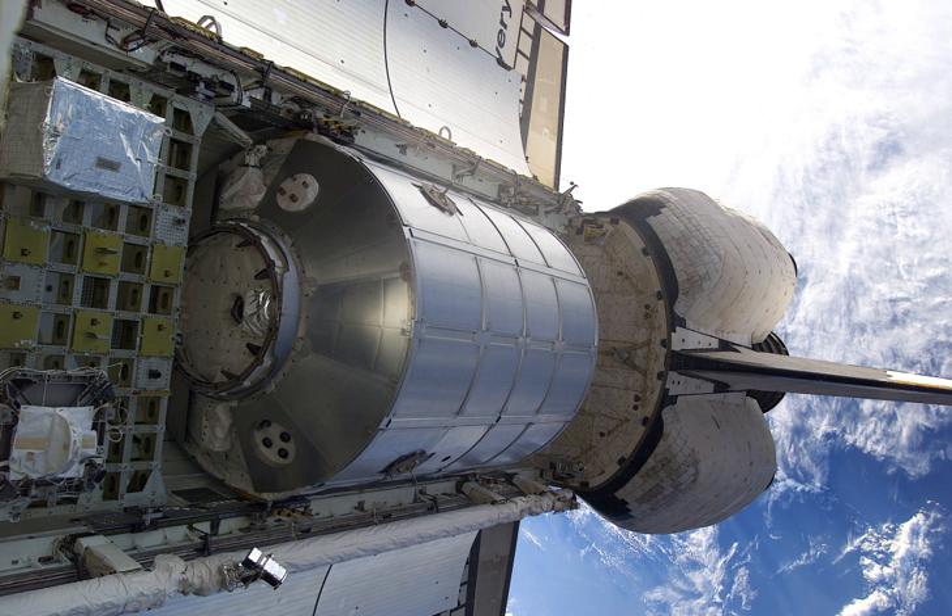There were 37 Space Shuttle missions to the ISS. MPLMs were flown 12 times, with SPACEHAB modules flown 9 times to the ISS, and 25 Shuttle missions delivering construction elements, in various combinations.